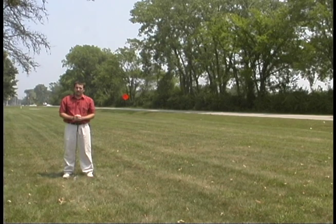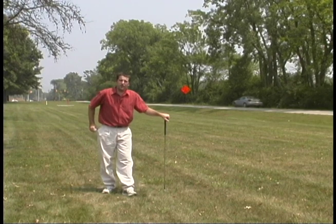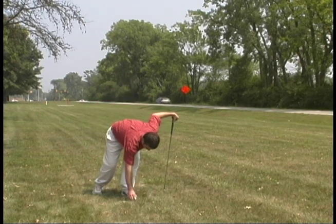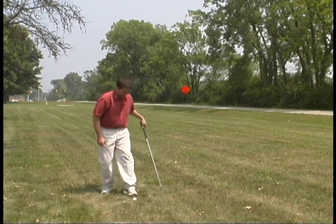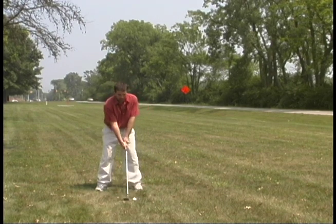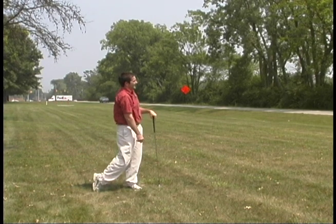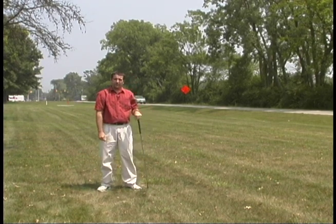The stronger this force of gravity, the faster the ball falls back to the ground. The Earth's gravity is about six times stronger than that of the moon's. So if Admiral Shepard would have hit that same drive on Earth, it wouldn't have traveled nearly as far.